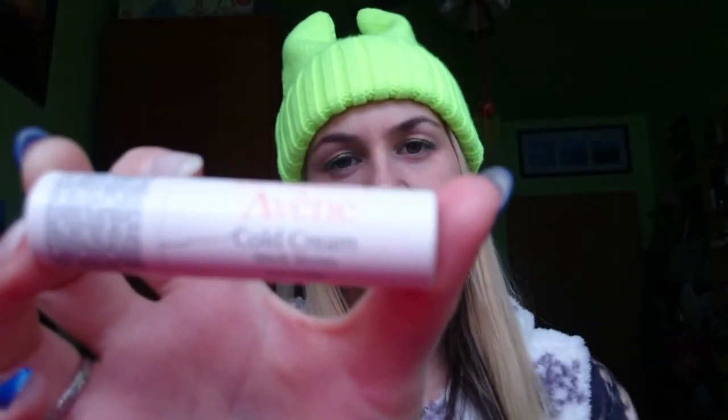During winter time your lips become drier and chapped, so you can use lip balms. My recommendation is this lip balm from Avene — the same brand as the face cream. It's my favorite: very good, non-sticky, and a great feeling on your lips. Another favorite is the Coca-Cola Lip Smacker because it has such a good scent — it really smells like Coca-Cola!